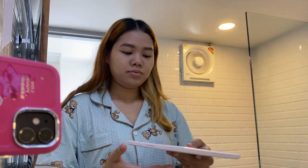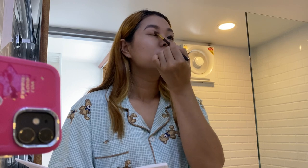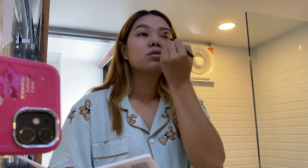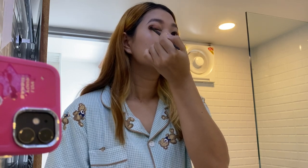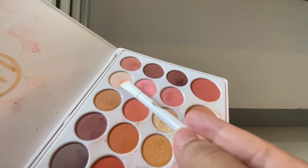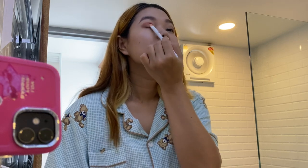For eyeshadow, I'm using this BH Cosmetics palette. This contains some blushes and contour also, that's why I like to take it when I travel. I'm just using the light color to fill all the eyelids. And then I'm going to use a darker shade to fill in the crease. Next, I'm going to combine this white color and pink color on my middle lids to make it look pop.